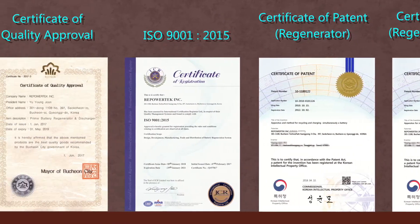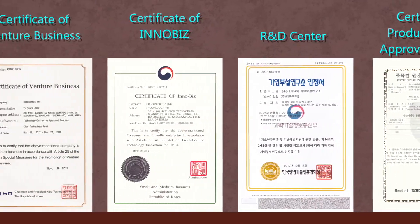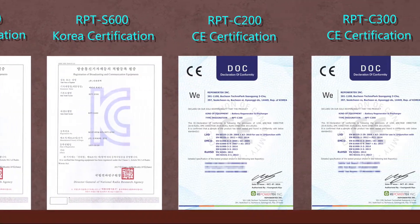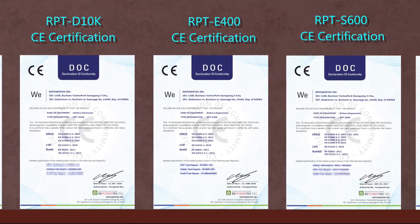The world's only state-of-the-art, eco-friendly, green technology for recycling. The Prime Battery Restoration System uses RePowerTech's exclusive technologies.